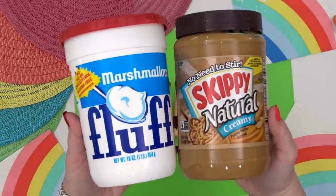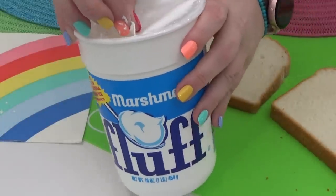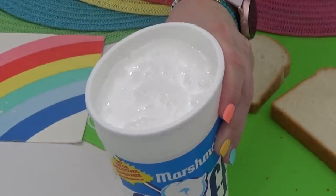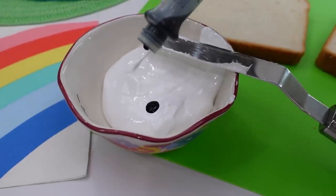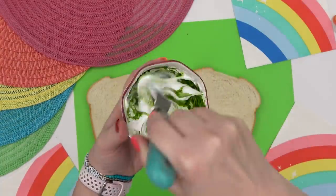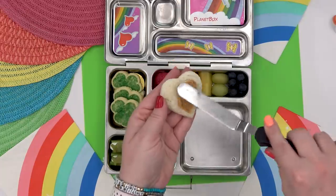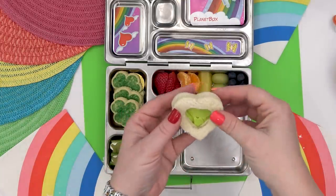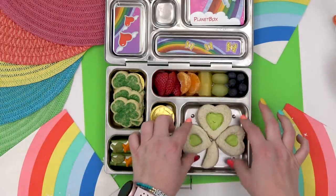Another fun idea is to make a shamrock peekaboo sandwich. This is another super simple but special lunch idea. It's based on the old-timey fluffernutter sandwich, which is just peanut butter, and then instead of jam you add marshmallow cream. To make this more of a St. Patrick's Day theme, I'm going to add just a little bit of green food coloring to the marshmallow cream, and then I'm going to put both the marshmallow cream and the peanut butter into some little sandwiches. If you don't have a shamrock-shaped cutter, you could go ahead and use some heart-shaped cookie cutters.